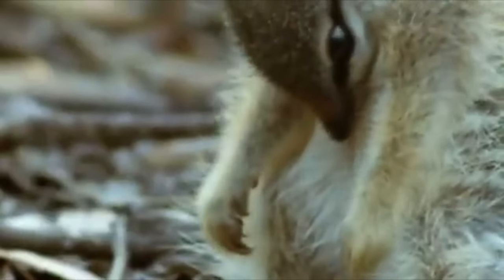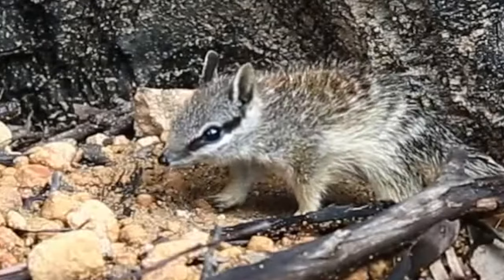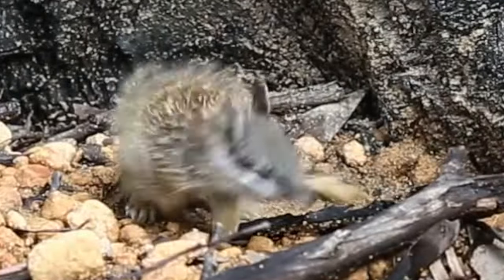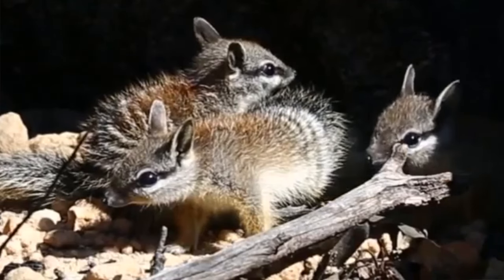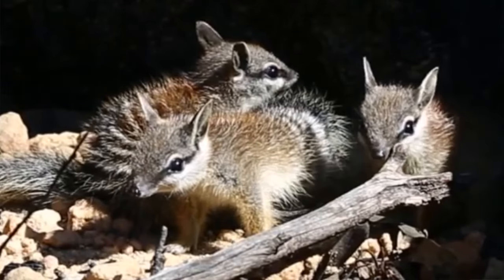Mother Numbats do not have pouches. The young joeys suckle for about six months, or until they're so big that their mother cannot walk around properly. Afterwards, she nurtures them in the nest, where they eventually become independent in about one year.